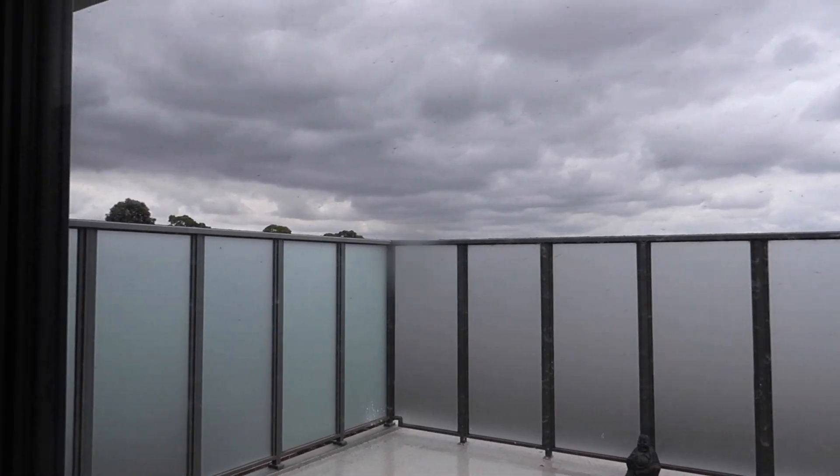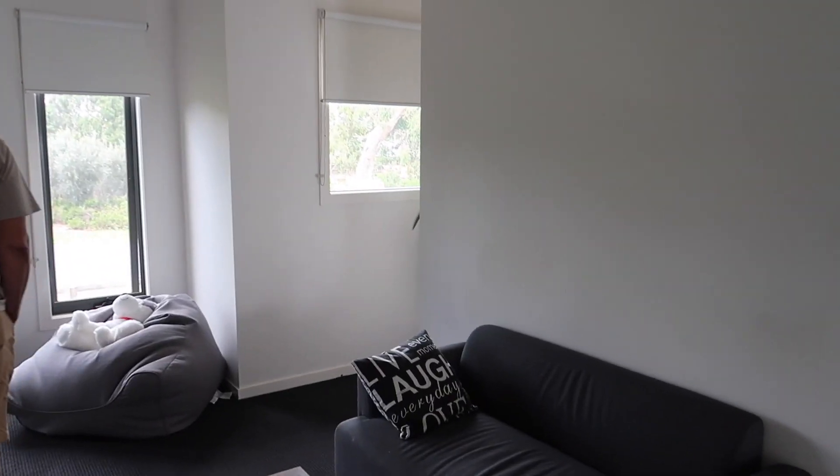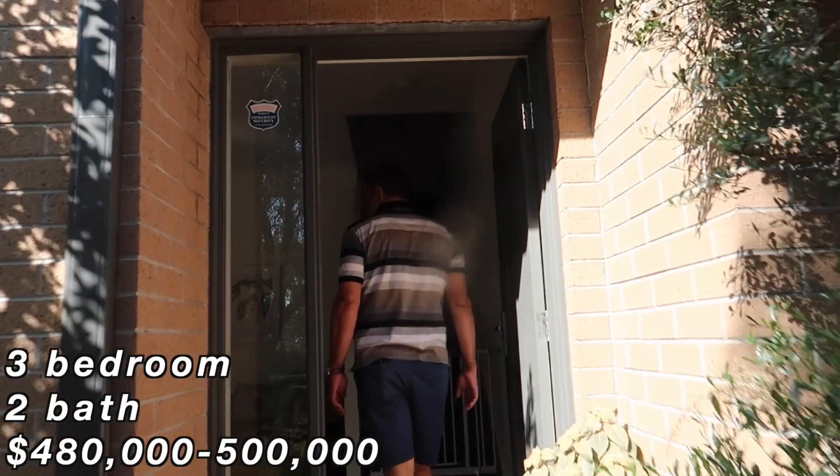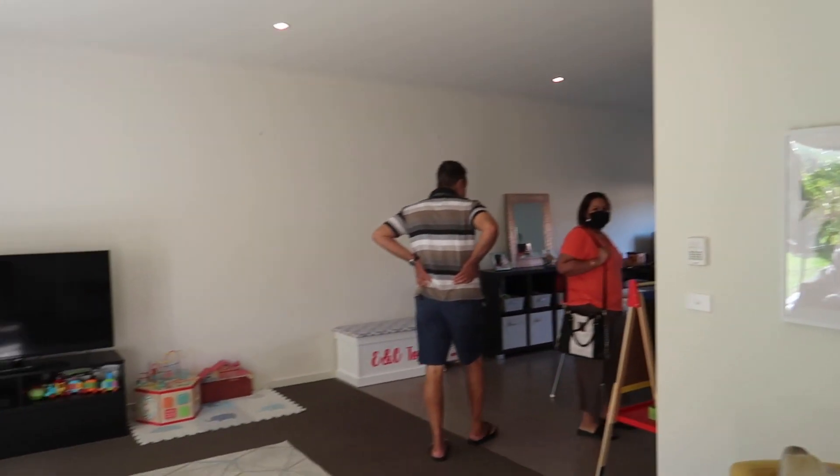There was also a massive balcony. The only downside was the fencing was really high, but the good thing is it means it's secure. The dining and living space was pretty spacious as well. Overall I really liked that house — there were definitely more pros than cons — but I wanted to keep my options open. It actually ended up being a house that was meant for someone else I know, and it worked out perfectly for them.